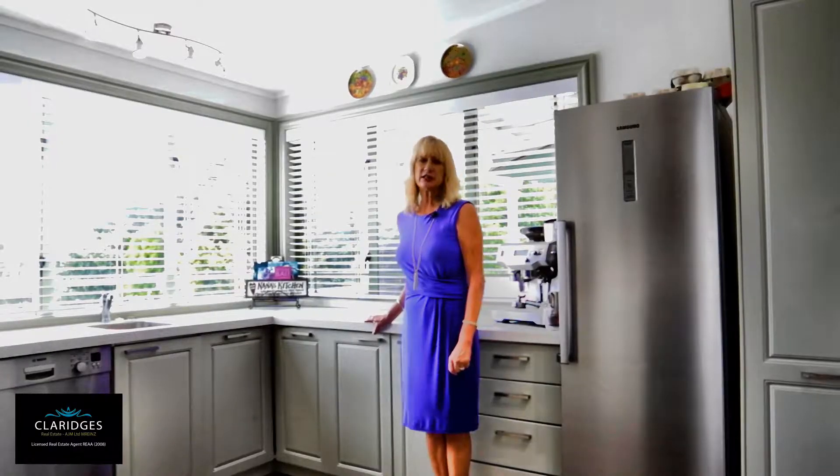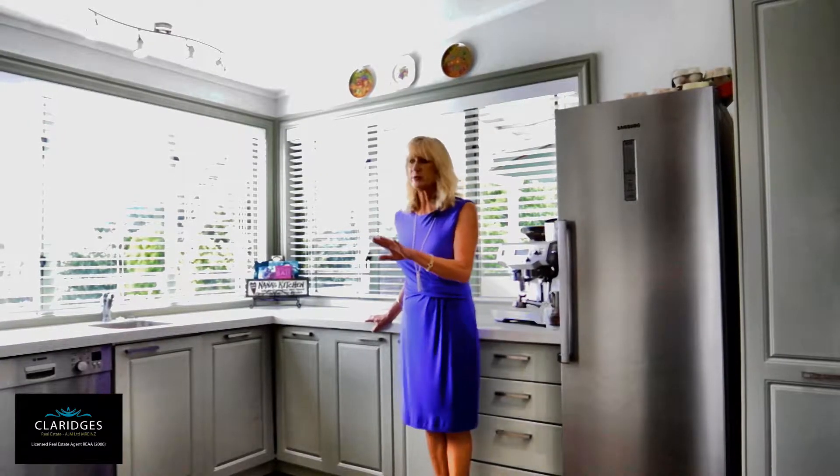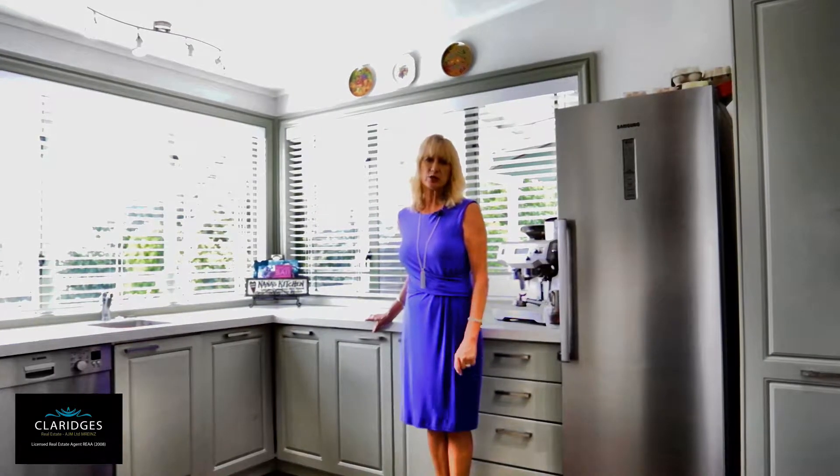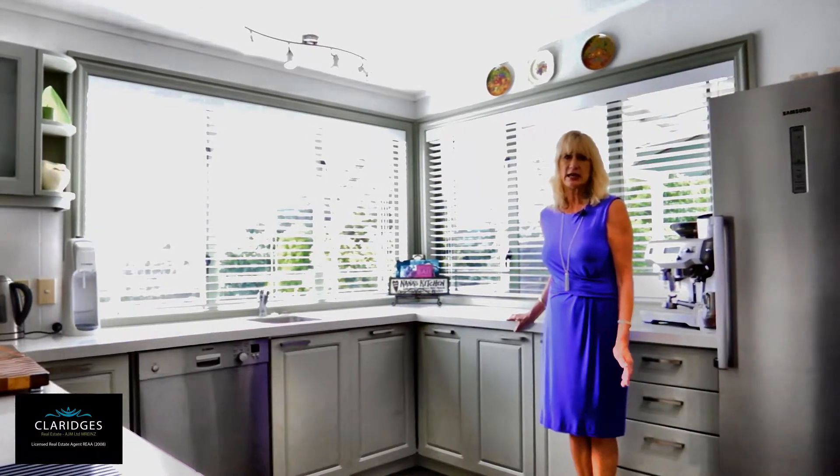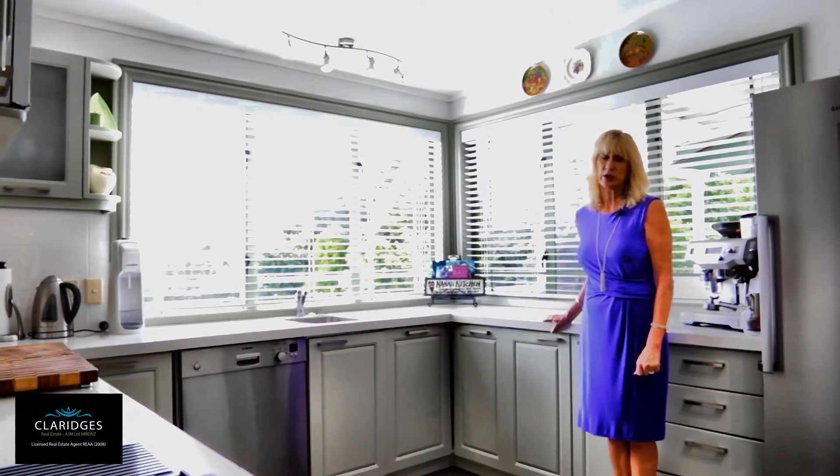The kitchen has recently been refurbished, has good bench space, and is located adjacent to a large laundry utility room. Excellent for extra larder space, freezers, and could even be a hobby space as well.